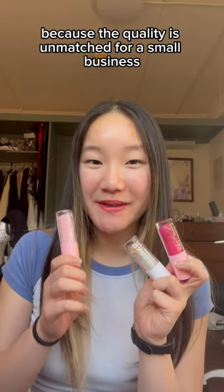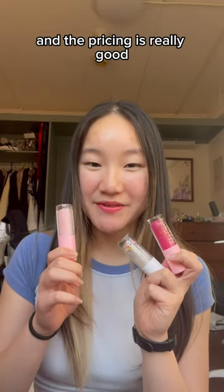As a whole I really recommend these lip glosses because the quality is unmatched for a small business and the pricing is really good.